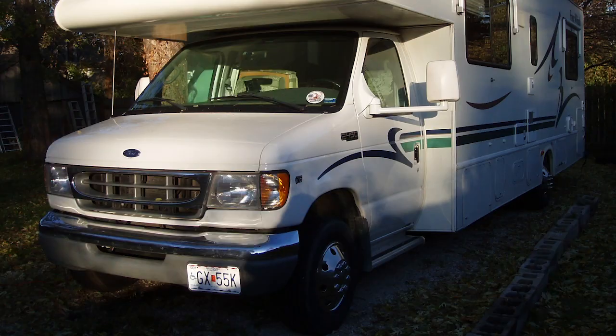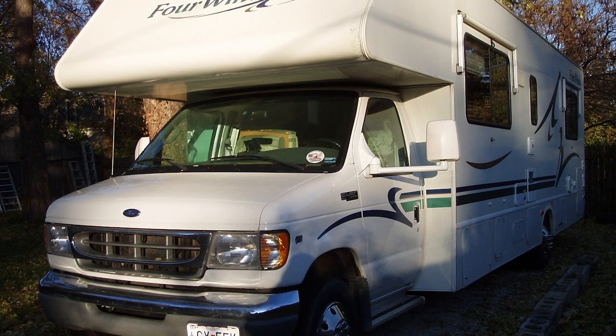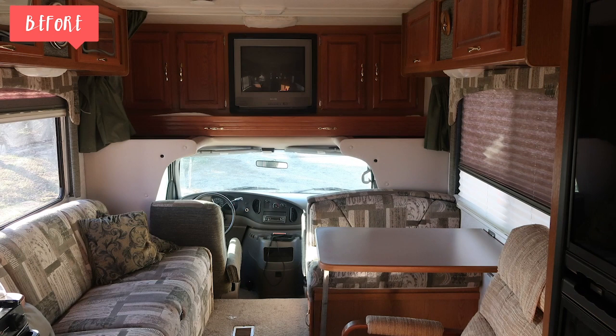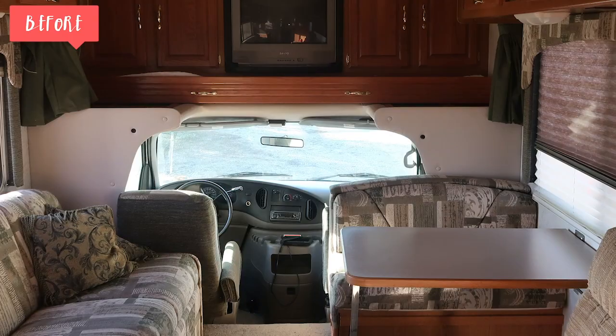We bought our RV back in December. It is a Class C, it's 20 years old and it only has 40,000 miles on it. It was really in great shape except it was out of date. We lucked out in getting an RV that was working well — it just needed some fun updates, and that's exactly what we did.